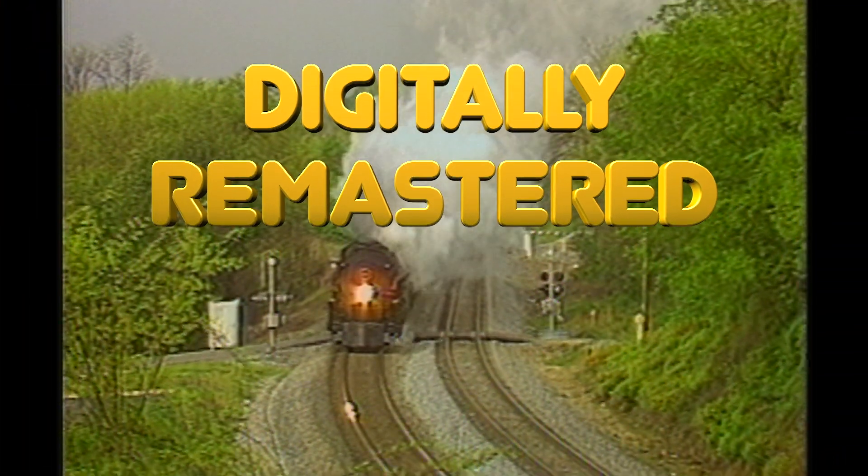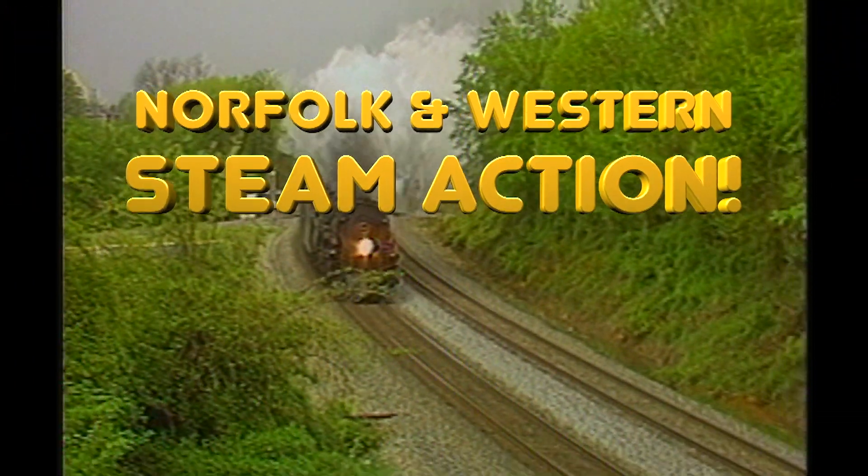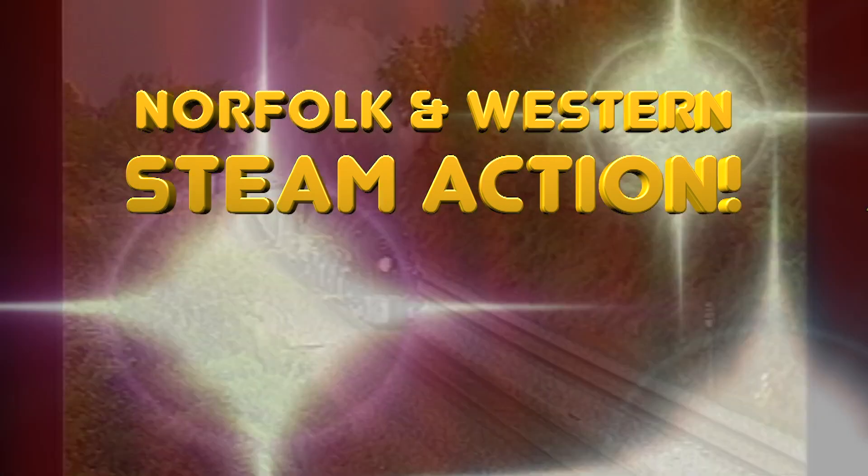Digitally remastered, The Awesome A brings you an hour and 45 minutes of Norfolk and Western steam action.